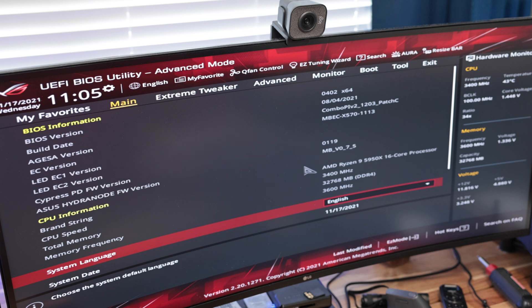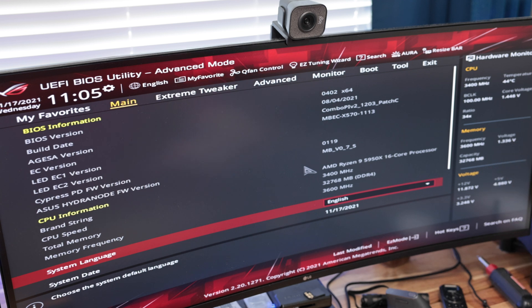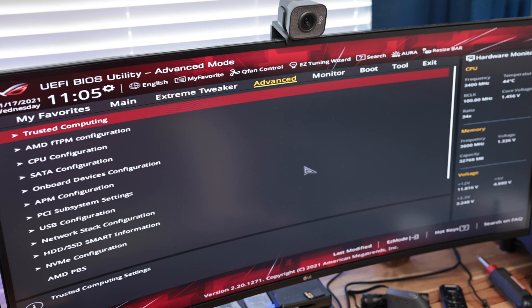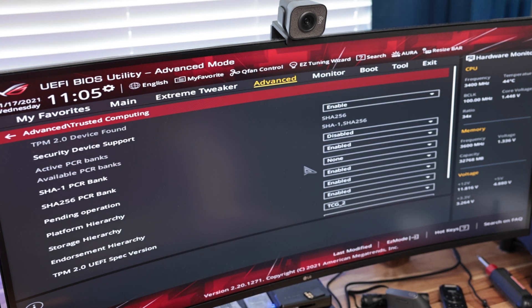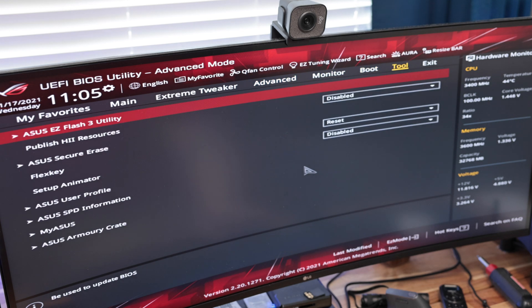Getting to the BIOS menu is usually done by hitting Delete during the boot sequence. As you can see, this is the Asus BIOS. Every manufacturer's BIOS is a little different, so if you have a specific motherboard, double check how to get to your BIOS and locate your TPM module with that manufacturer. In Asus, go to Advanced, and at the very top you'll see Trusted Computing. Go into there, and under Security Device Support, all you need to do is disable it, then save and exit.